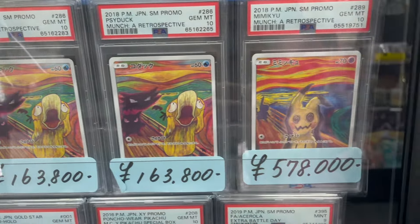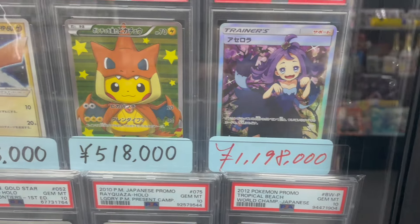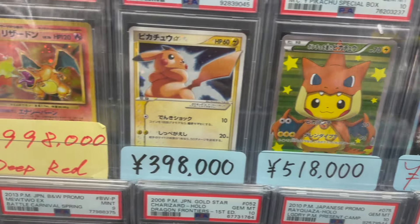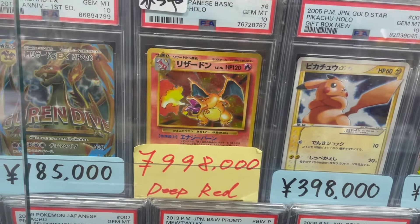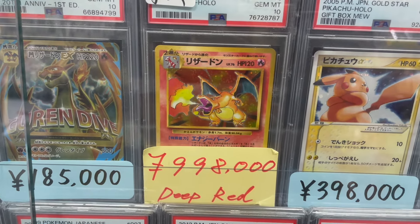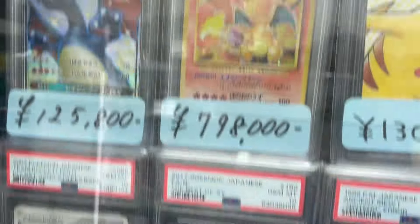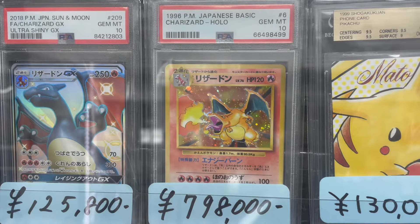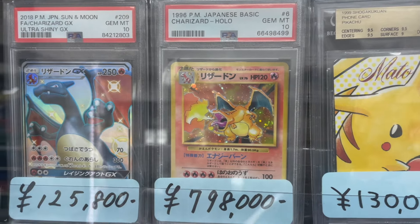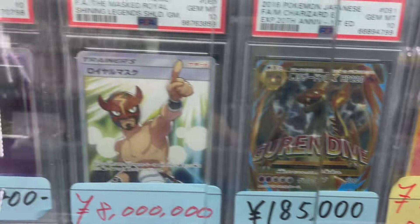Hence the price: 5.2 million yen — that's about $34,000. We continue the tour with Extra Battle Day Acerola, Charizard poncho Pikachu, and Charizard Deep Red. Wait — that's not a card we see very often. I need to show you this, because if you don't know you won't understand the price difference. This is your regular Base Set Charizard — look carefully at the background color. And that's the Deep Red version; it's an error card.